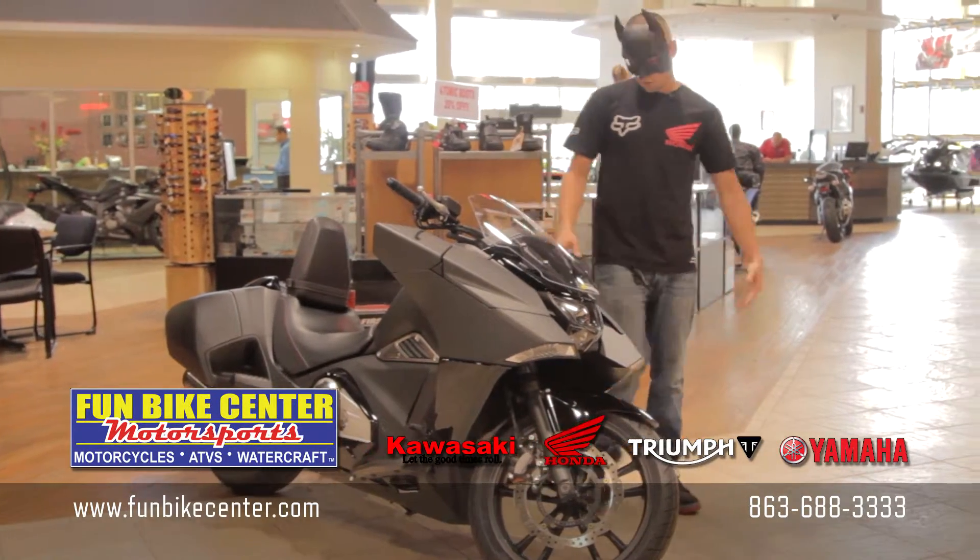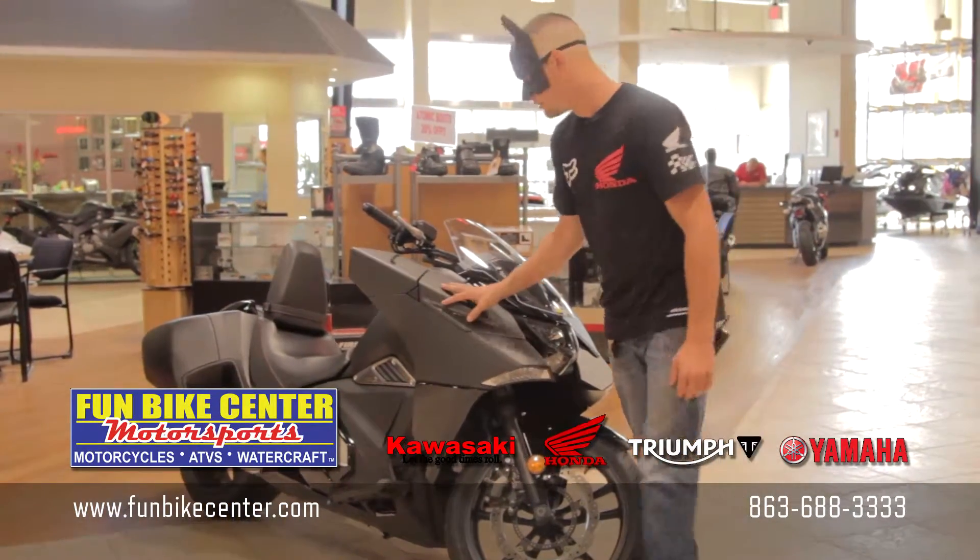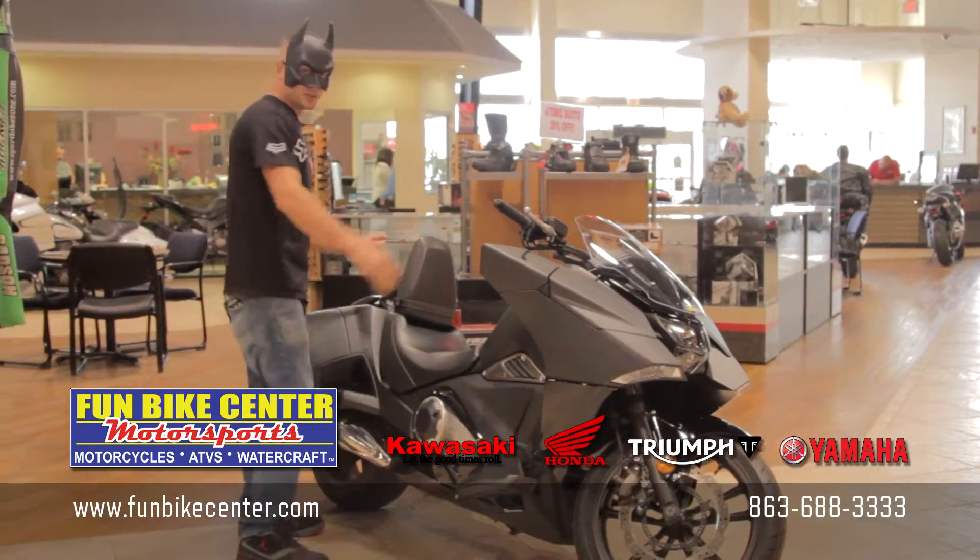This bike comes stock with storage compartments. You can put your phone, missiles, whatever you need in there. You guys have storage in the back as well.